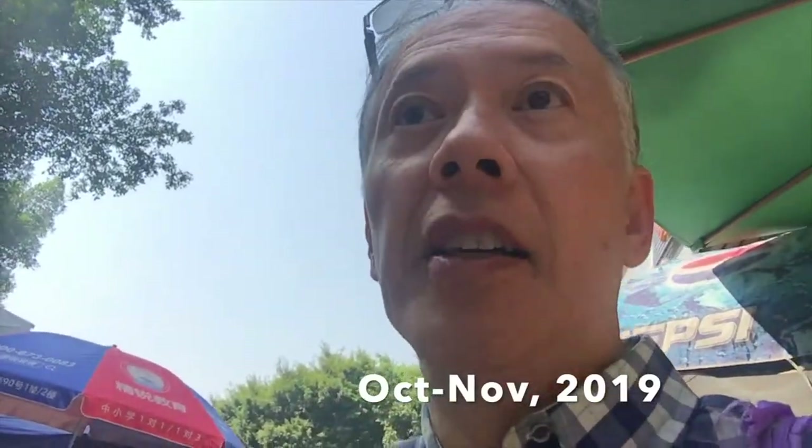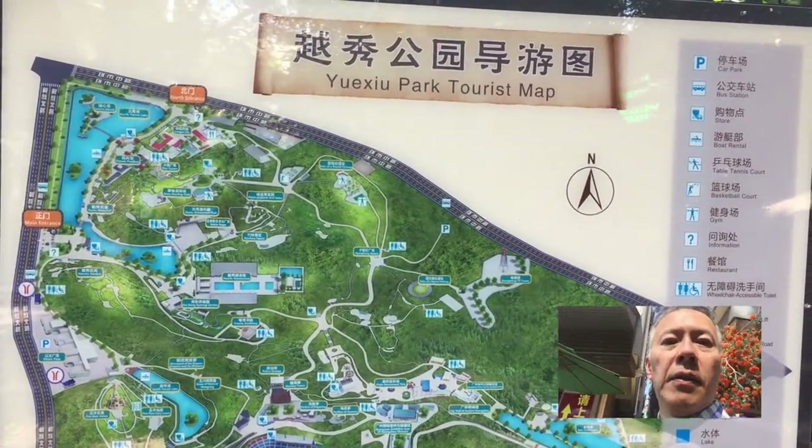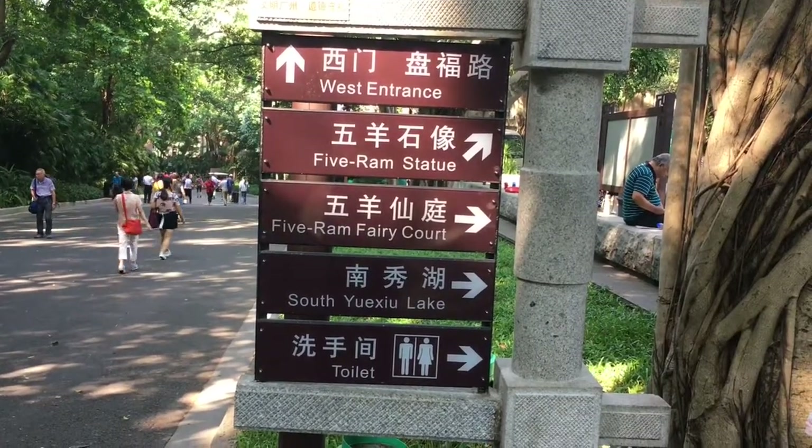There's lots to see and do in Guangzhou. I couldn't see everything while I was there, but here are some of the attractions that I did manage to see. You can also watch my other earlier videos to see what Guangzhou is like.